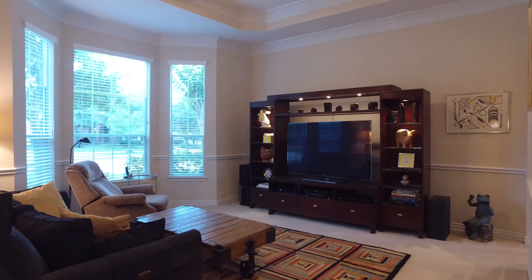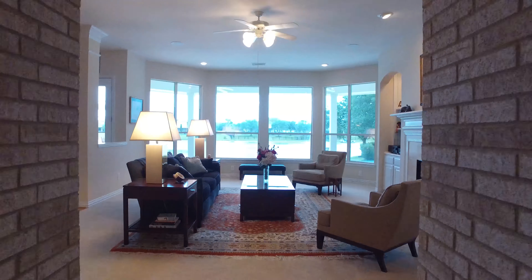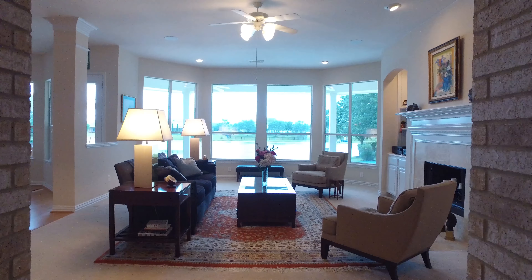This four bedroom, four full bath home has lots of space and an amazing floor plan. Notice immediately flanking the right of the front door, through double French glass doors with a beautiful etching, an amazing office with crown molding, lots of natural light, and a beautiful neutral paint palette.